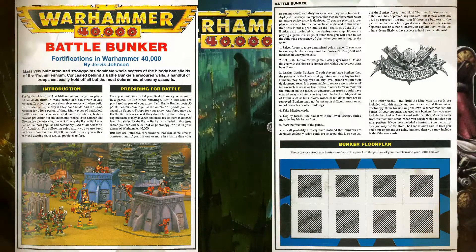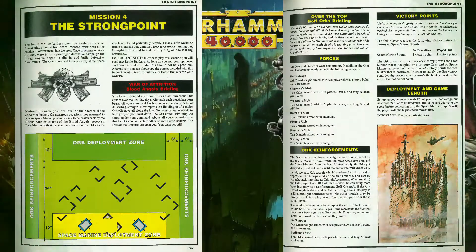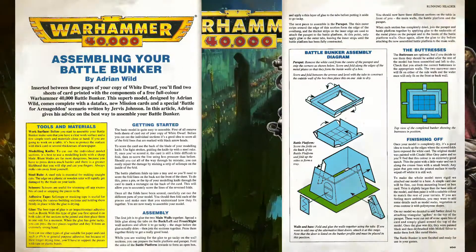This issue's bunker fetish kicks off with four pages of rules, two new missions, a data fax for the bunker itself, followed by a new scenario for the booklet contained in the main boxed set, and finally, the bunker itself.